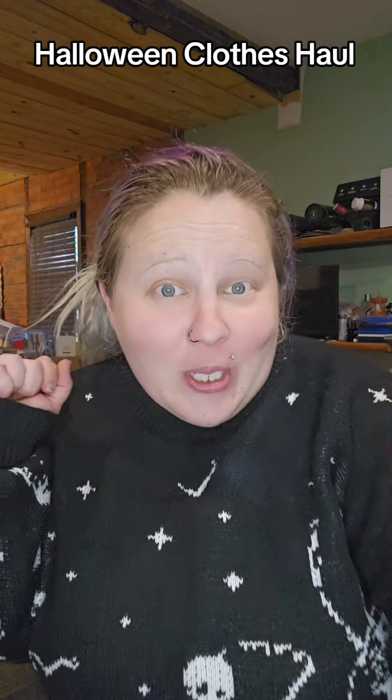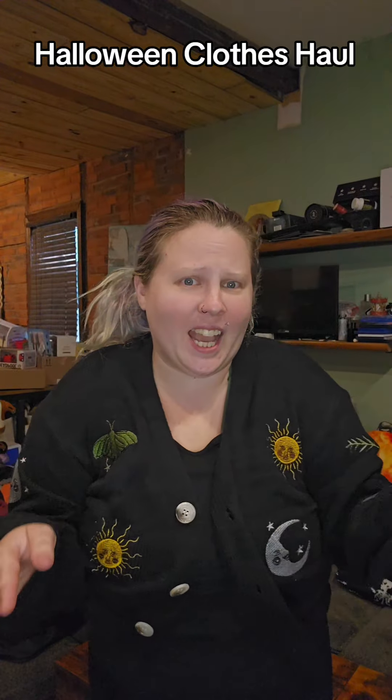I love spooky season, I love Halloween and stuff, so this was totally my jam and I had to grab it. This next one isn't really Halloween but it felt kind of witchy and like it fit the theme, so I had to include it.